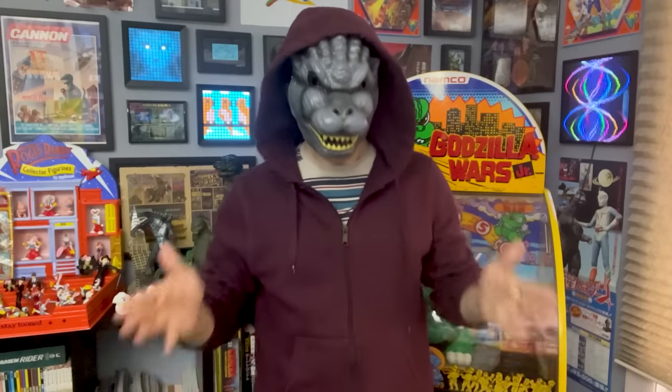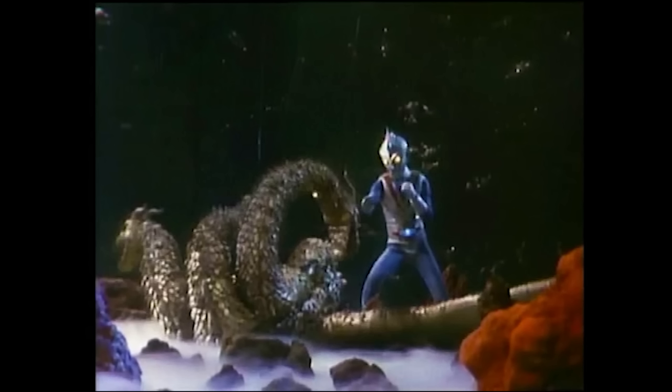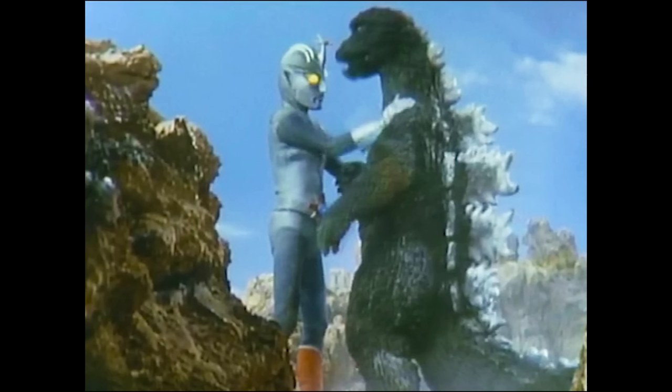Did you know that 2023 is the 50th anniversary of Zone Fighter? Not enough Godzilla fans talk about Zone Fighter. It's that Toku TV show Toho made about the superhero Zone Fighter who fought King Ghidorah and killed Gigan. He killed Gigan. And Godzilla guest starred a whole bunch.